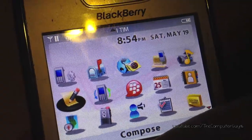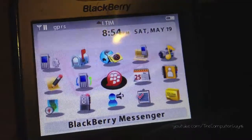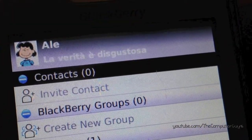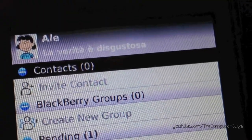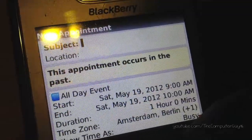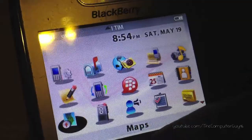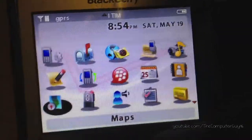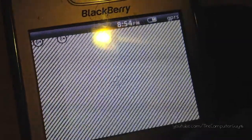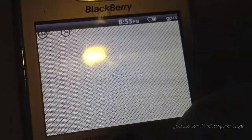You can compose a new email from the compose option. There's a call log, BlackBerry Messenger — this is a newer version, I think it's 5.0, that works on older operating systems too. There's a calendar where you can create new appointments, an address book, and maps. This phone had GPS, so you could potentially get directions, but I don't think they are turn-by-turn. And it's pretty slow.